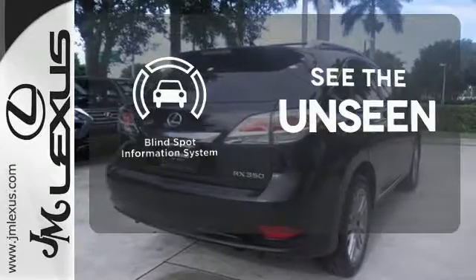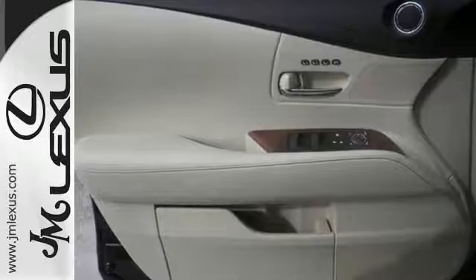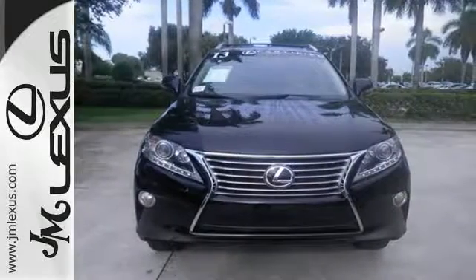Negotiating traffic has never been easier thanks to the blind spot indicator. This statement maker will quickly become your new best friend. Come in for a test drive today.